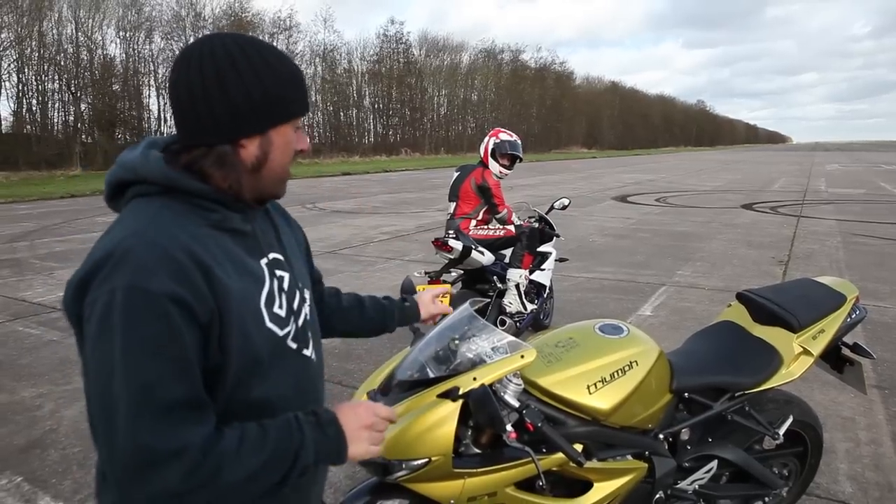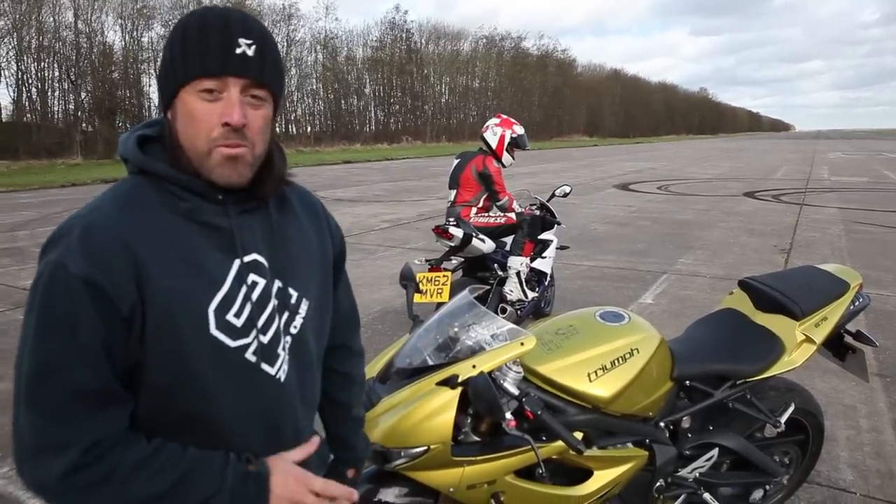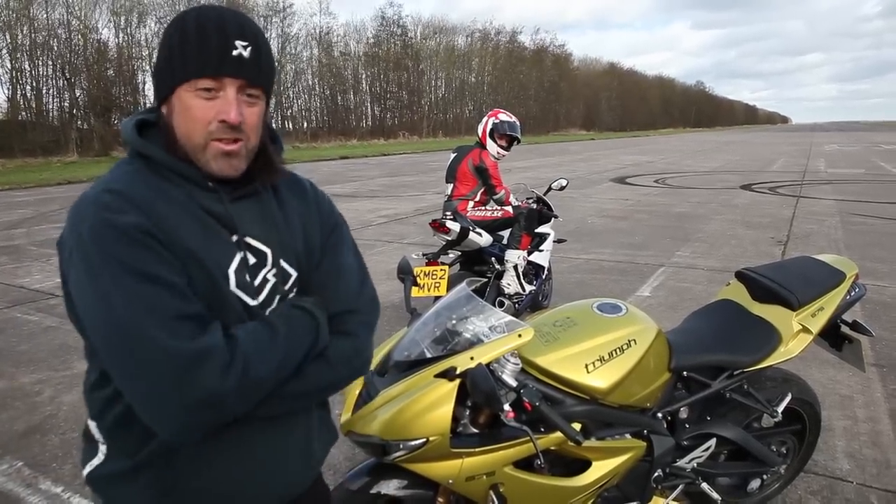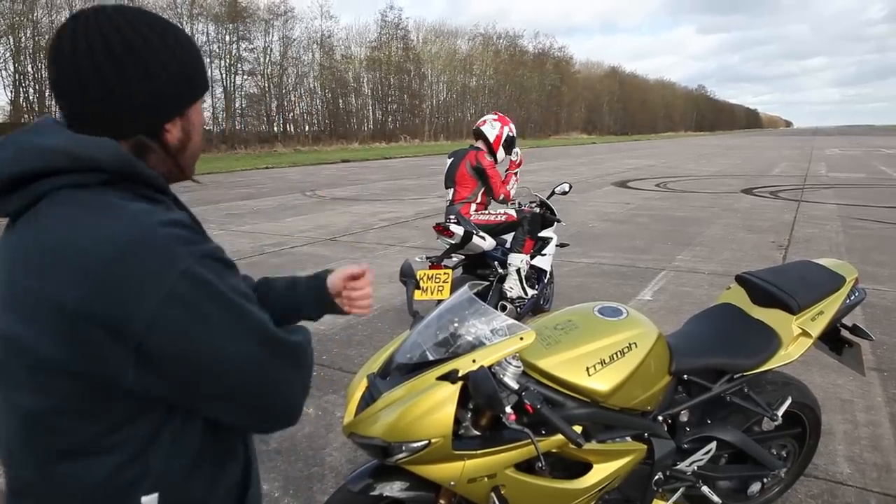Here's the new one — is it quicker than the old one? And here's the new one — has it got more mid-range, better brakes, and better handling? So I'm off to get my leathers on, it's getting a bit cold, and Bruce has got some speed testing to do. Off you go, Bruce.